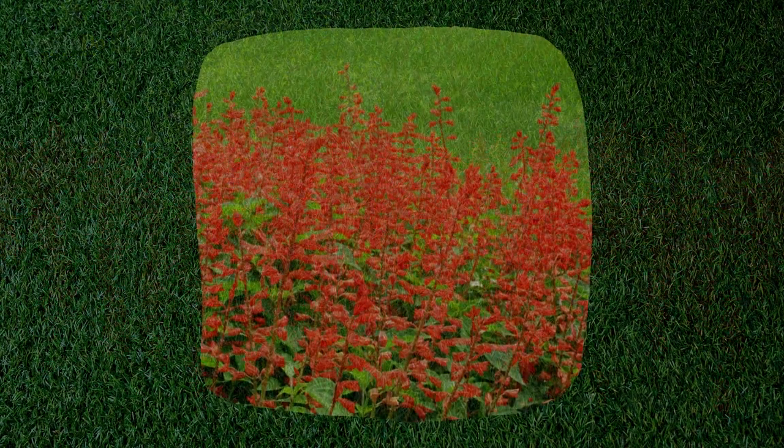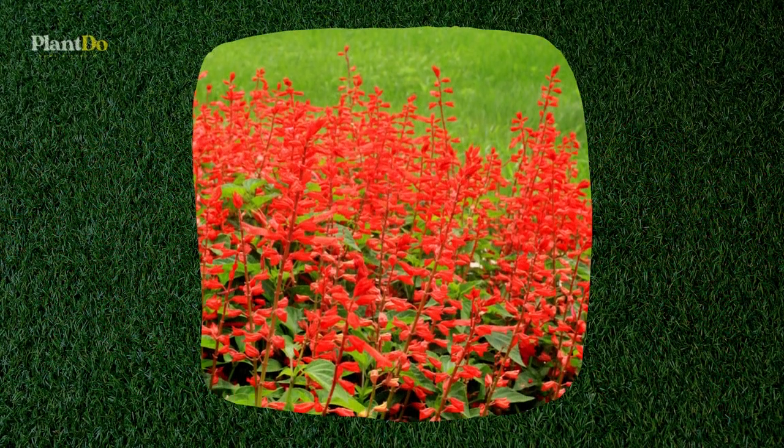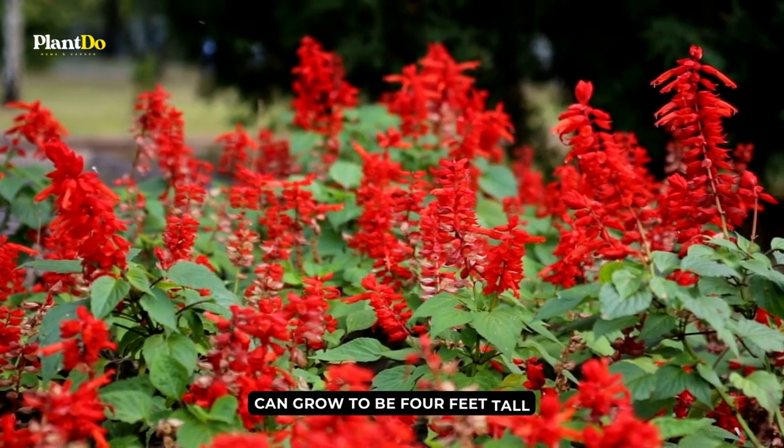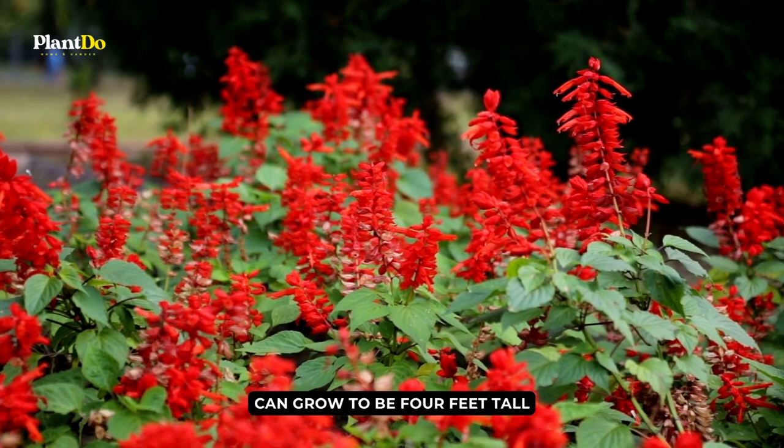Scarlet salvia can thrive in a variety of environments and is drought tolerant. Growing it gives you versatility because you can blend it with other plants, mass it in a border, or plant it in a container.